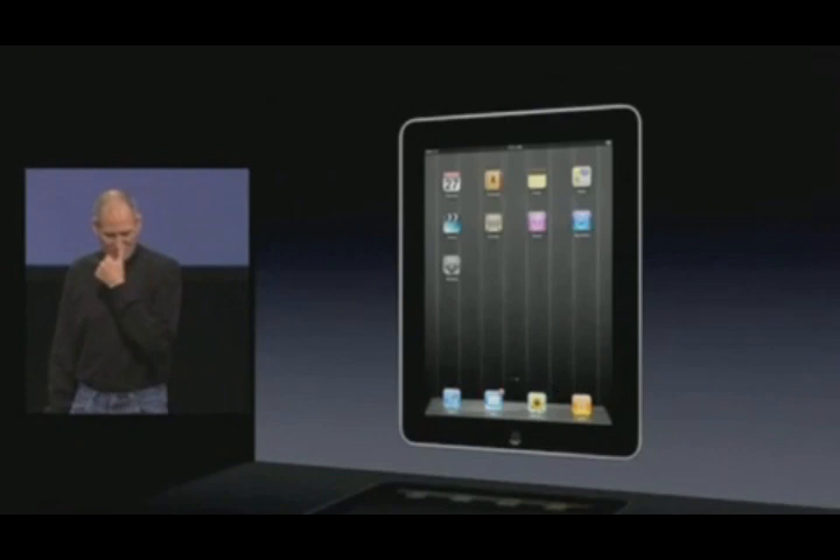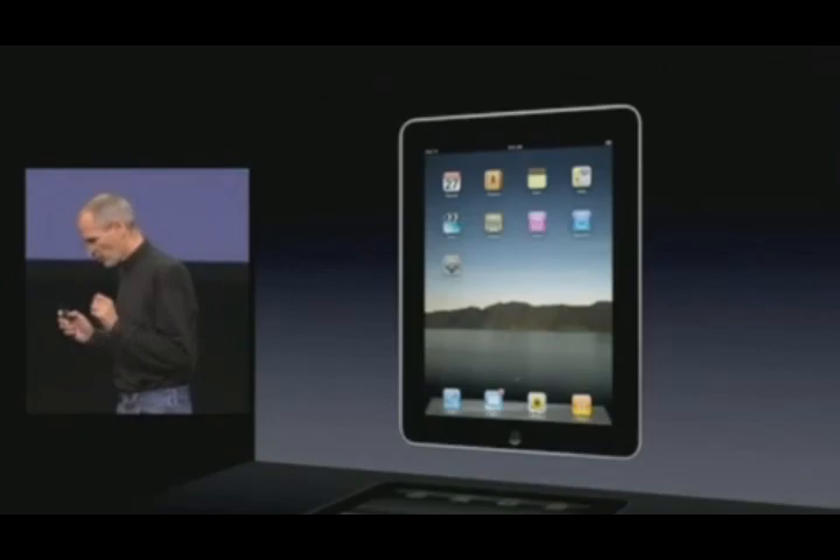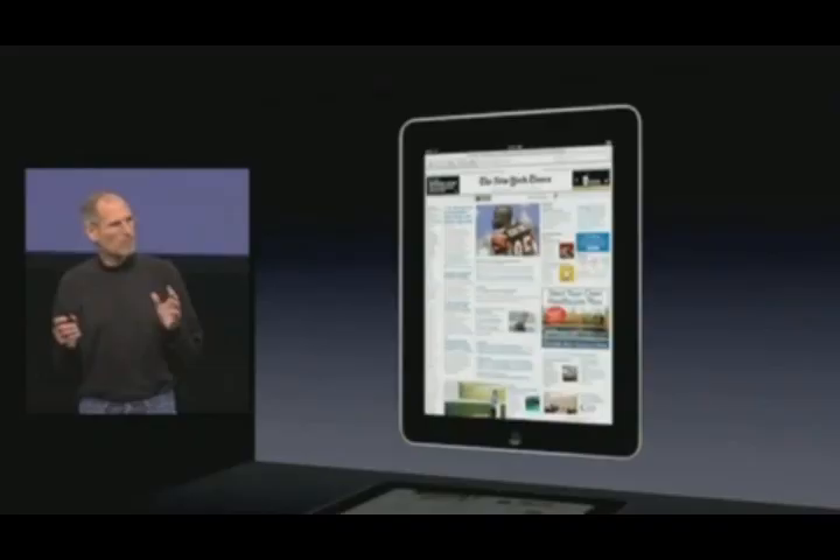And what this device does is extraordinary. You can browse the web with it. It is the best browsing experience you've ever had.